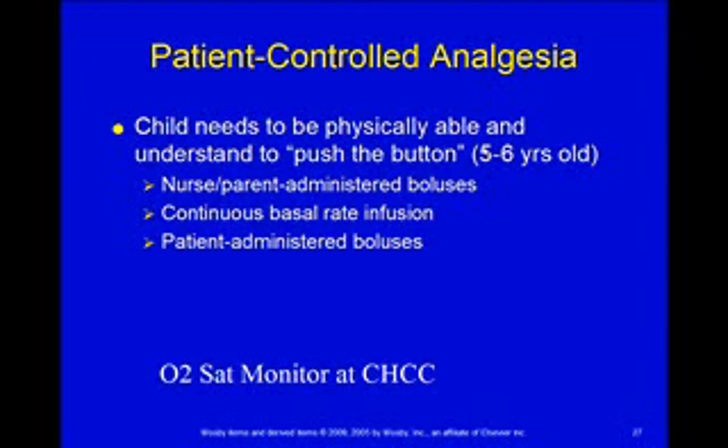Just like your adult patient-controlled analgesia, you can set a background rate and then the patient can do boluses on top of that background rate, or you can have it where it's only when they hit the button that they get the medicine. The policy at Children's Hospital is that if somebody's on a PCA, they need to be on an O2-SAT monitor.